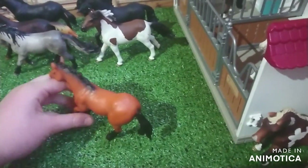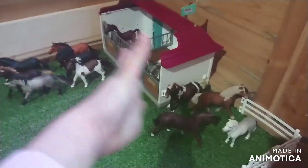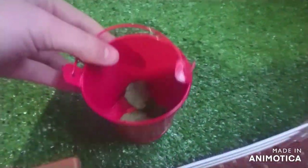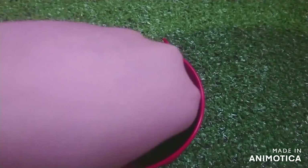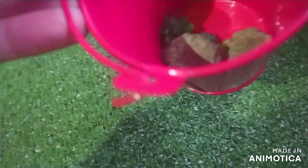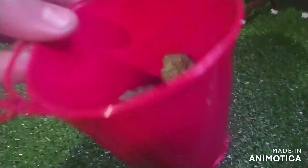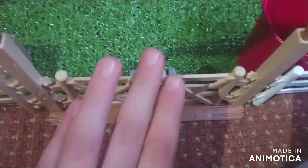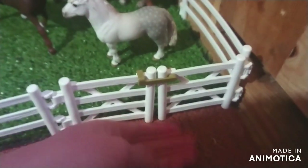This is Uther and he is an Andalusian stallion. This is Ziggy who is a Mustang. Black Beauty who is a Paso Fino stallion. Another Mustang here - Wildfire. This is Champion who is a Quarter Horse, and finally we have Drew who is another Quarter Horse.